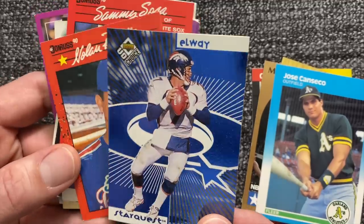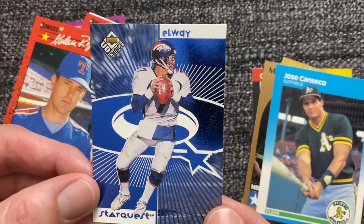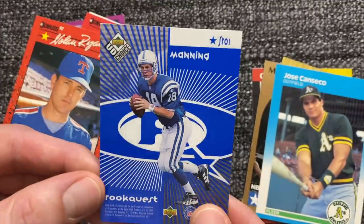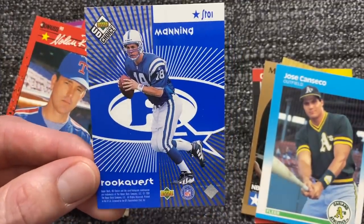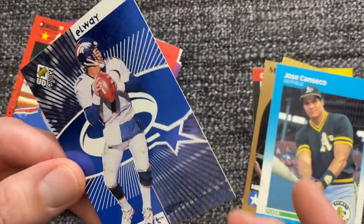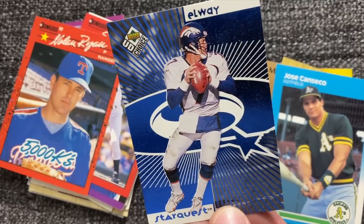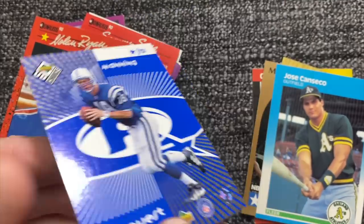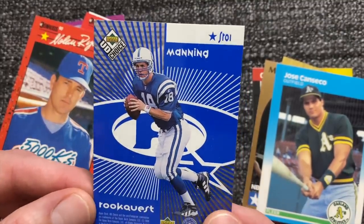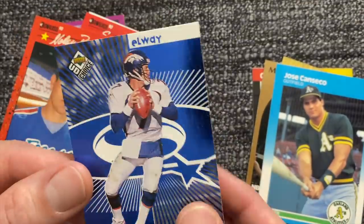Now this one I'm actually really excited about — I haven't looked it up yet. At first I just saw it as an Elway card, no big deal, but then I flipped it over. It's a Manning rookie card on the back! I literally just found this in that giant cardboard box full of cards. It could be worth nothing — I have no idea. I need to go into my Market Movers data tool and look this guy up.